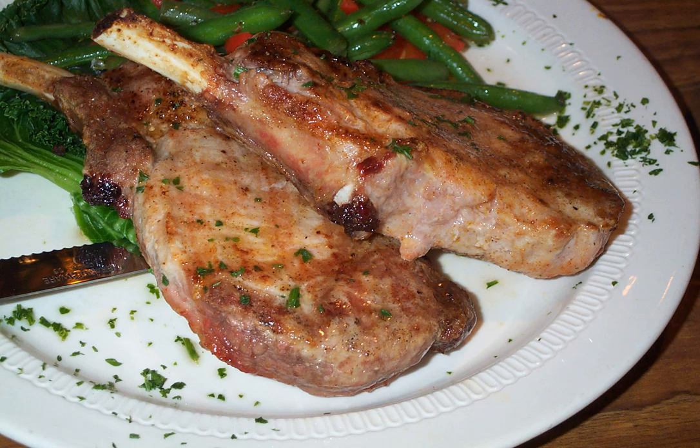Pork is one of the most commonly consumed meats in the world. In the United States, pork chops are the most commonly consumed meat cut from the pork loin, and pork chops account for 10% of total pork consumption.